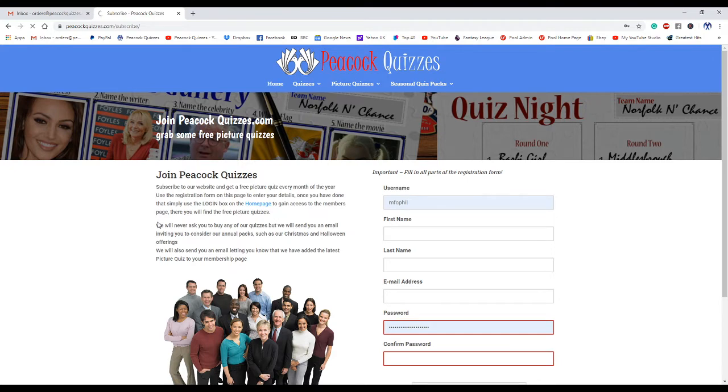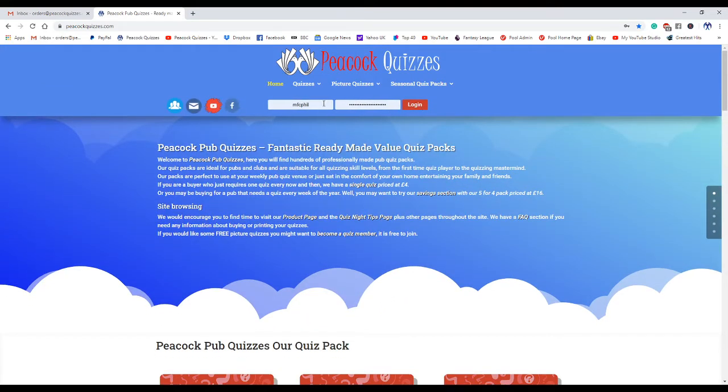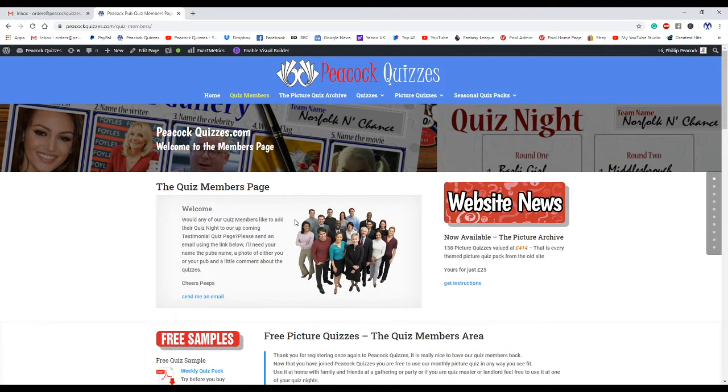I'm going to log myself in and show you where we go from there. We're going to pop over now to the members page — this is where you're taken.